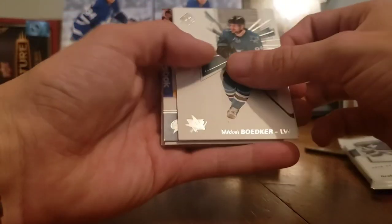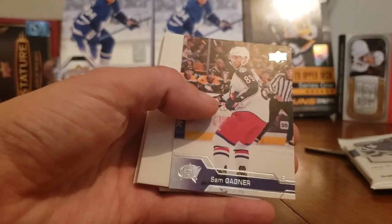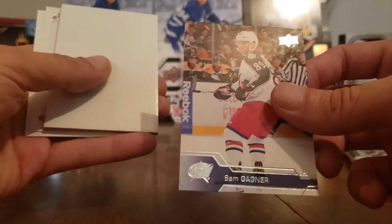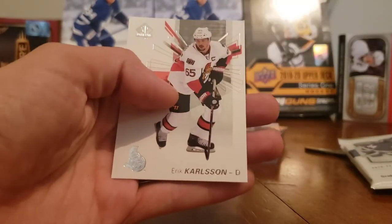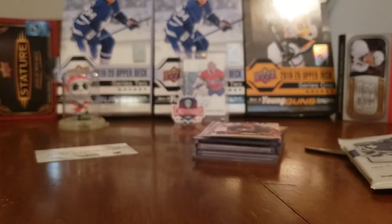We got a Sam Gagne 2016-17 update card. You don't hit something on every pack from SPA, but it was very fun to open. And we got an Elias Lindholm and an Erik Karlsson. Awesome.